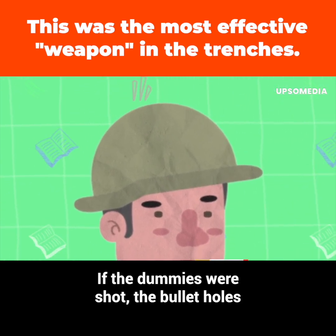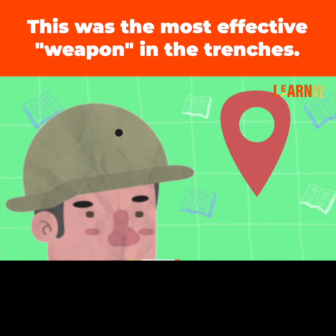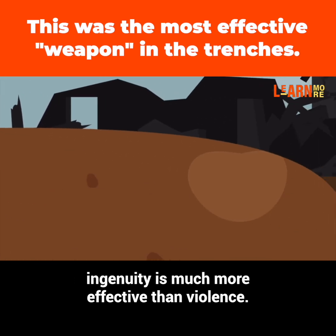If the dummies were shot, the bullet holes could be used to triangulate the position of the sniper and then narrow it down. The conclusion is quite clear: ingenuity is much more effective than violence.